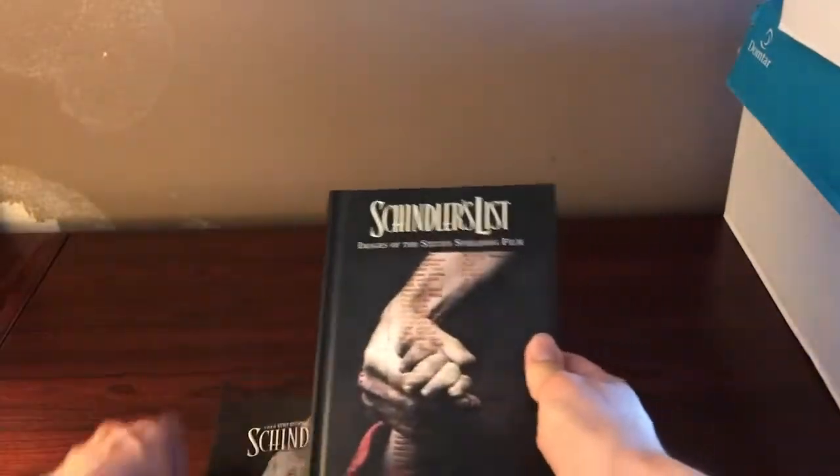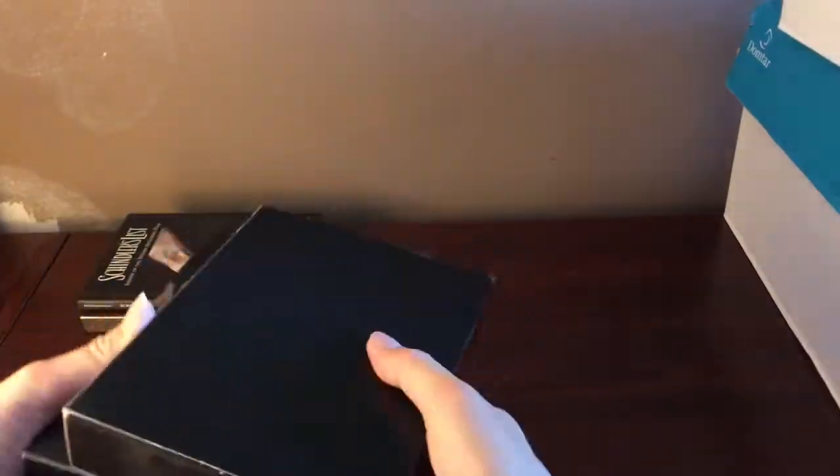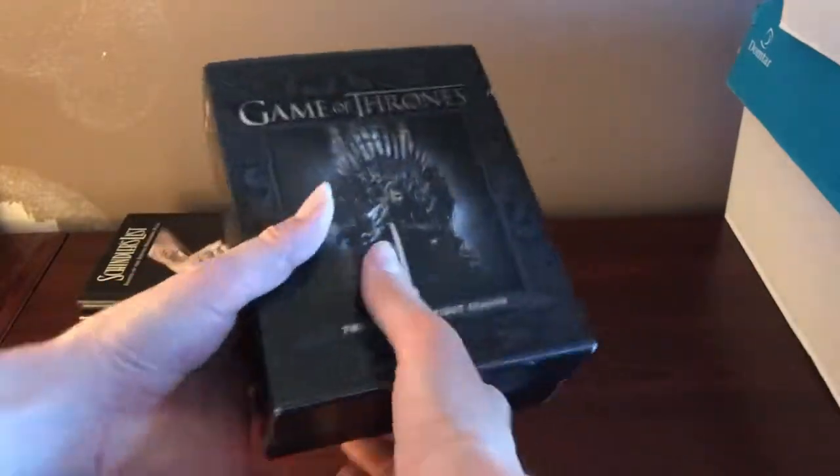Starting us off on DVD, we've got Schindler's List and an entire booklet on Schindler's List, which is super cool. We've also got Game of Thrones Season One on Blu-ray and Game of Thrones Season Two on DVD.